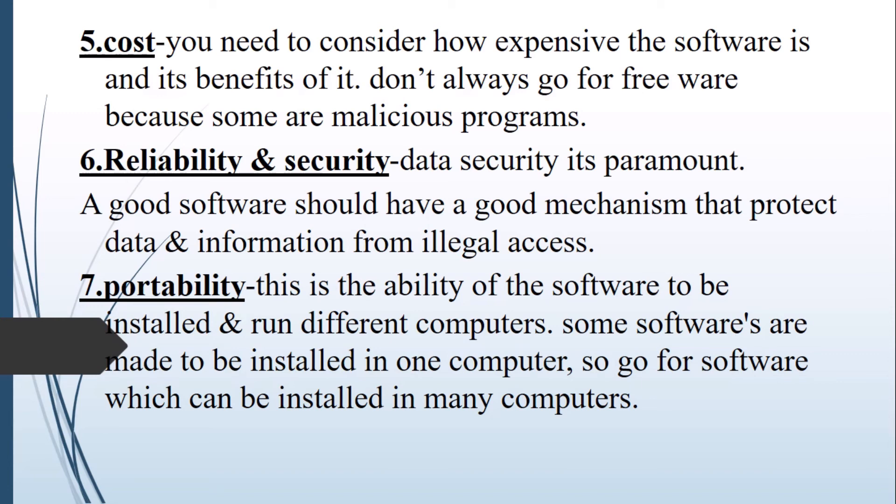Reliability and security: data security is paramount for each and every user. Good software should come with ways and mechanisms that can protect data and information from illegal access. Portability of software is different from portability of hardware. While hardware portability means being able to move the device from one place to another, software portability is the ability of the software to be run and installed on different computers. Some software is meant to be installed on only one computer, so you should go for software that can be installed on many computers — for example, an application like WhatsApp can be installed on more than one device.